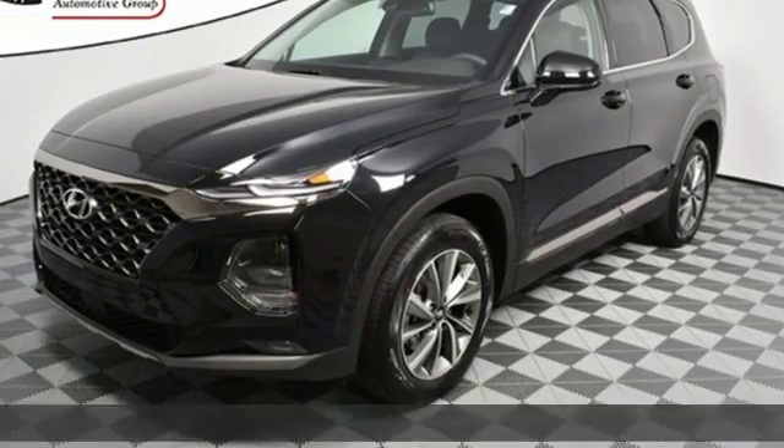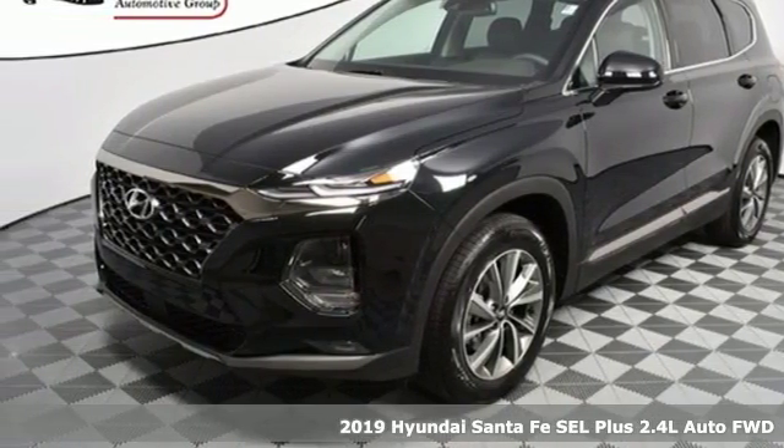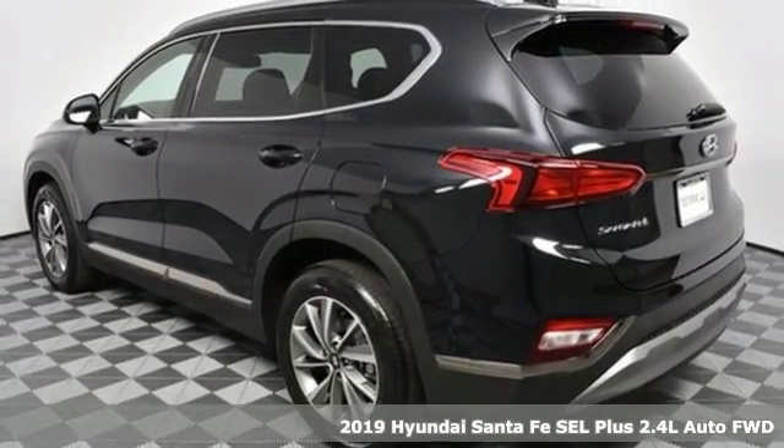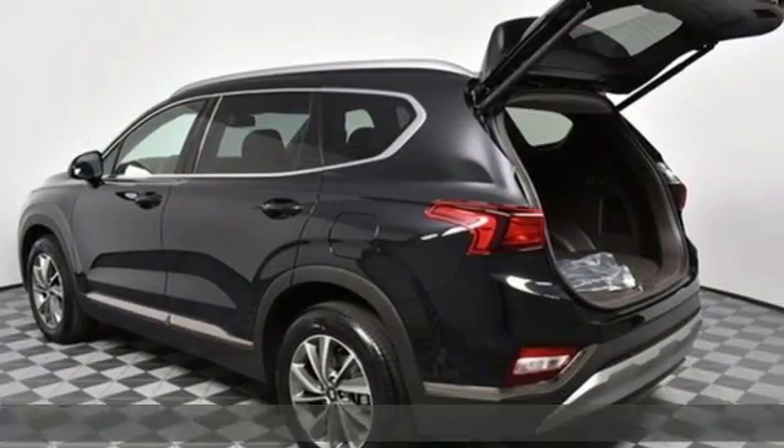Here's a new 2019 Hyundai Santa Fe. Hyundai's attention to detail means a better driving experience for you. And get ready for an impressive combination of features.